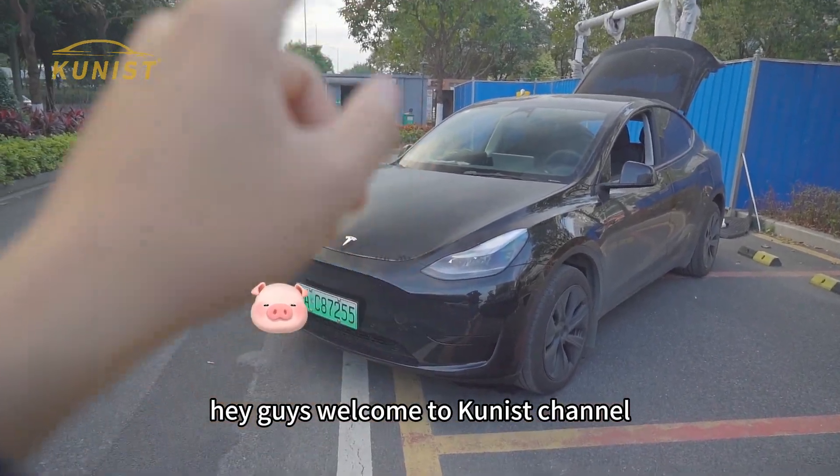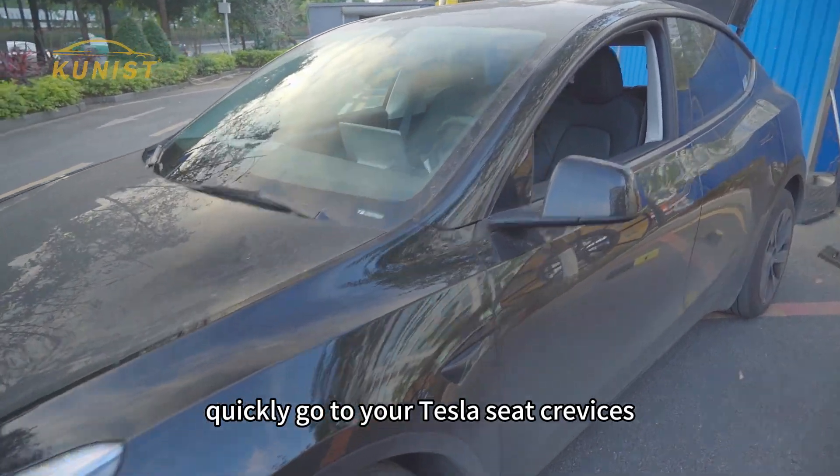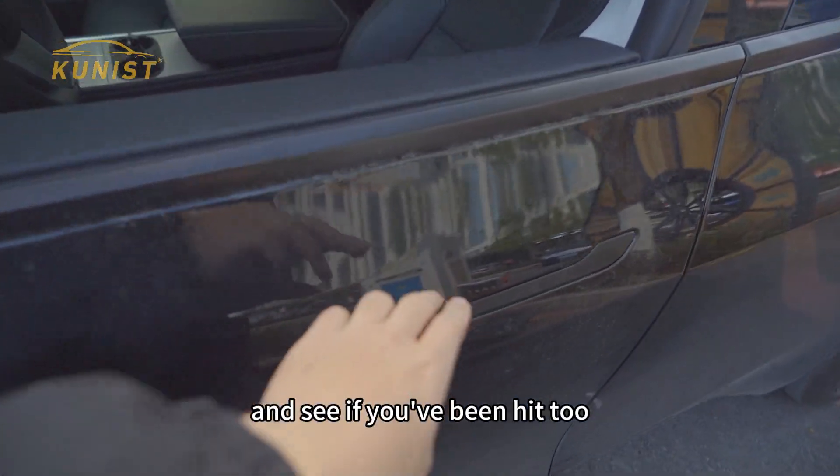Hey guys, welcome to Qunist's channel. Let me tell you something very important — quickly go to your Tesla seat crevices and see if there are a lot of small items hiding, and see if you've been hit too.